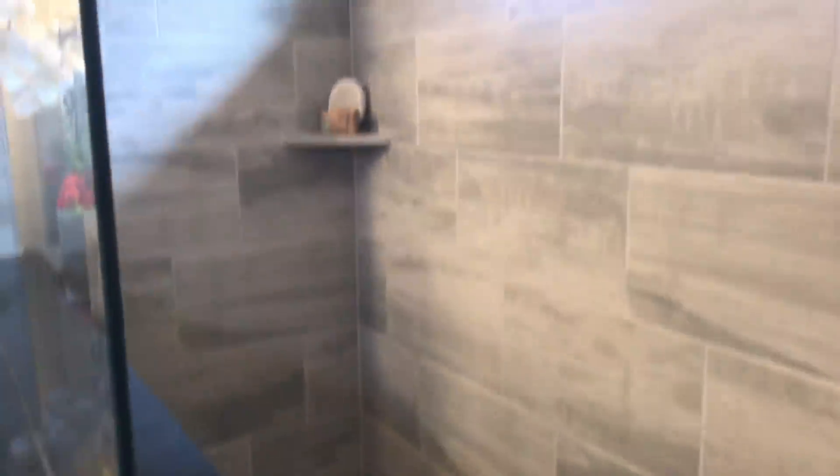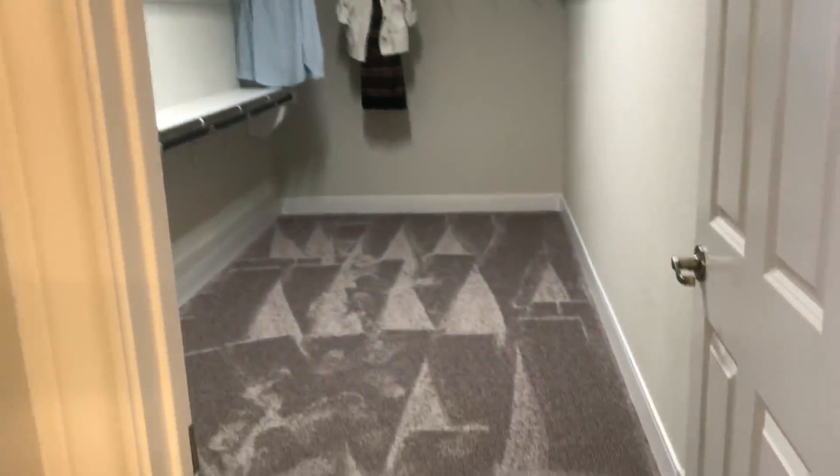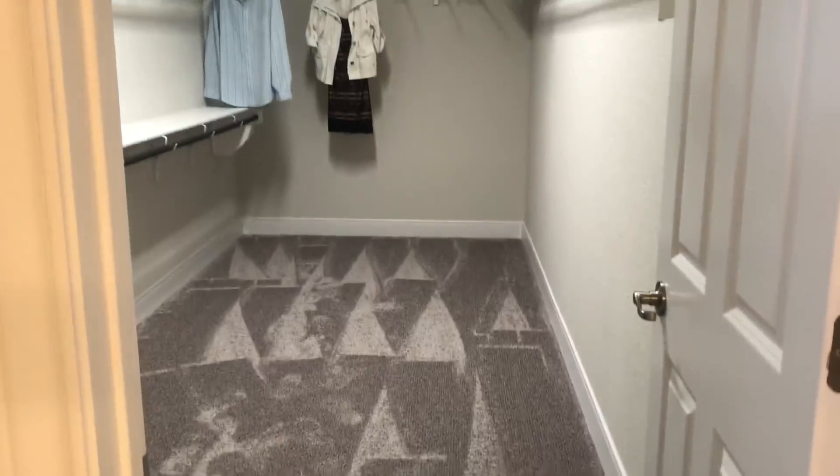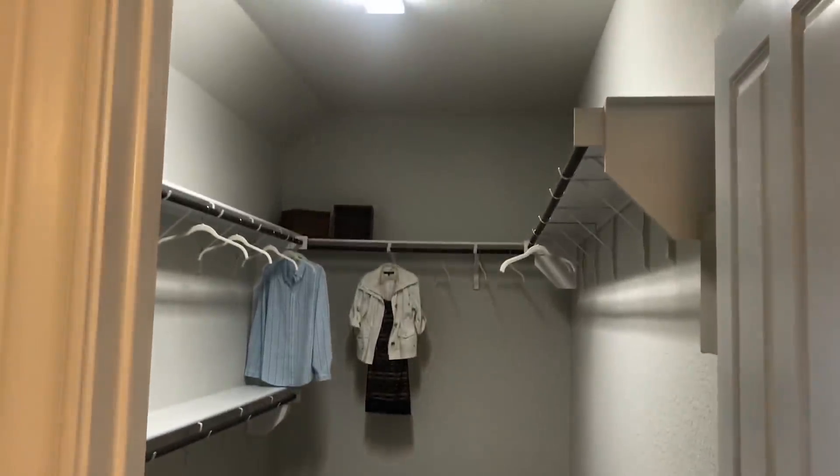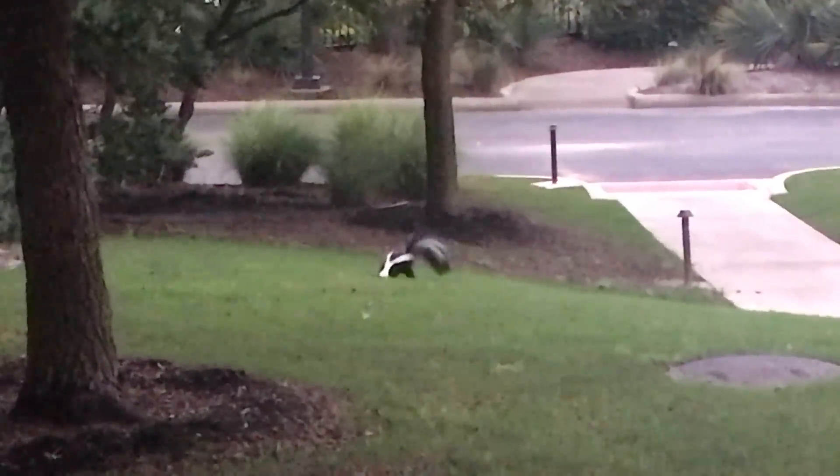This is a huge walk-in shower. I like the idea of it but I feel like it would get cold. Does anyone have a walk-in shower - do you get cold? This, however, I could deal with - I don't know if you can gauge how long this is, but I'd say about 15 feet. That's a lot of closet! Wow.